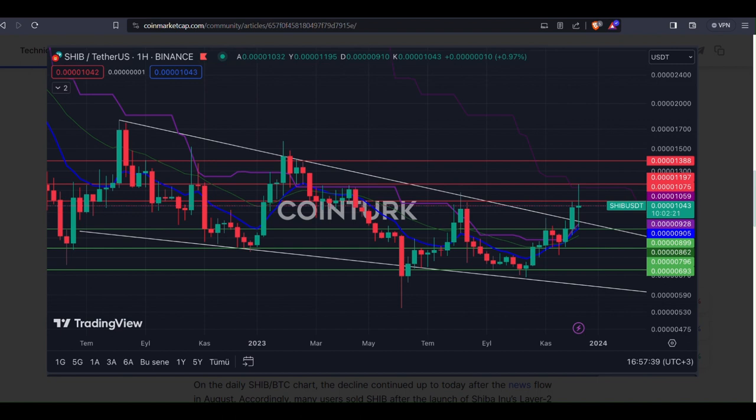Turning our attention to the daily SHIB/BTC chart, recent developments have been intriguing. The downtrend post-aggressive news flow, especially around the Shiba Inu layer 2 network Shibarium, led to many users selling SHIB. However, there's been a breakout in the falling channel formation suggesting a potential recovery. Important support levels include around 243, 225, and 207. A drop to 225 could lead to a formation structure and increased selling pressure on the SHIB side.